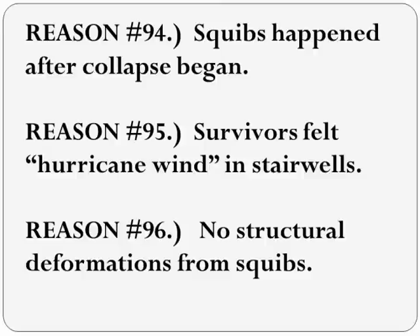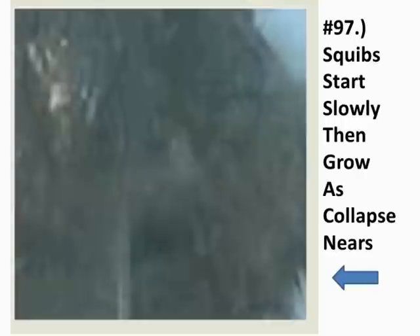Survivors felt what they called a hurricane wind strong enough to push them down the stairs. If squibs were explosive demolition charges, they would have created structural deformations, which these squibs did not. Looking at the squib video, he says the squibs blew out very fast. If these squibs were explosions, they would have started very fast and then petered out. But at first, some of these squibs are small — they move slowly and gradually grow as air pressure from the collapse increases.